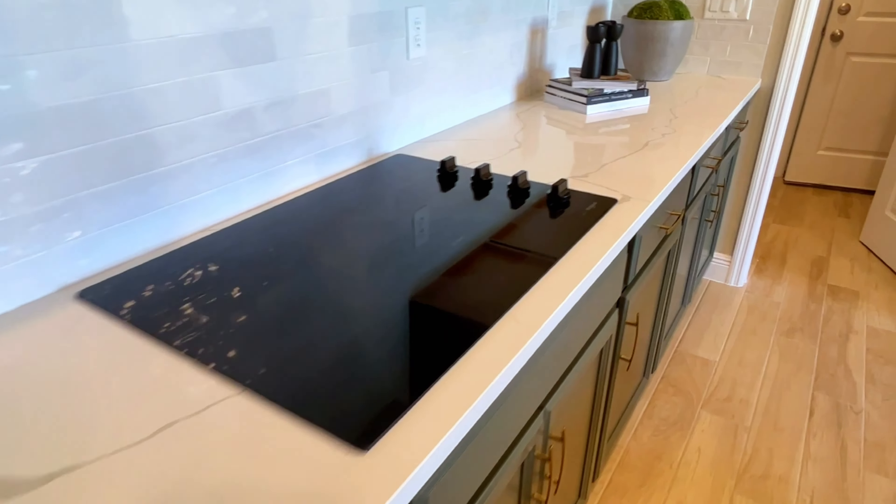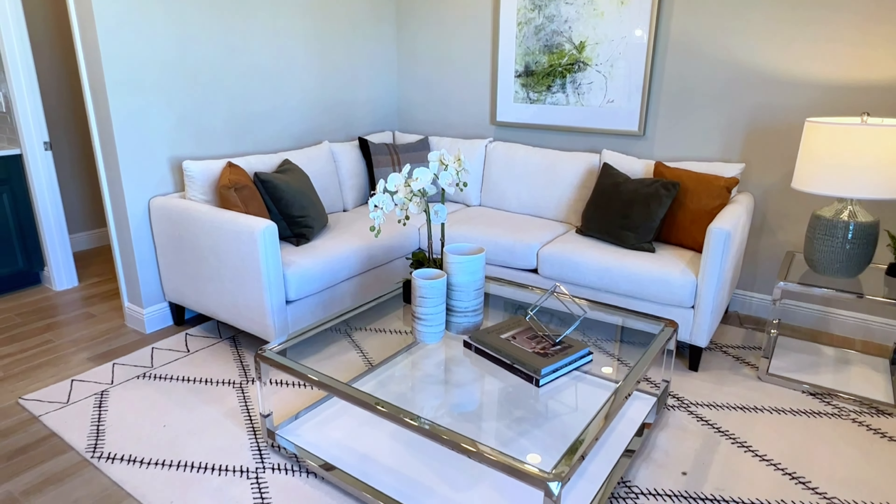You have all quartz countertops throughout. In the back over here, you do have your entrance into your two-car garage. You have a center island with a built-in farm-style sink. In the corner over here, you do have a breakfast table.